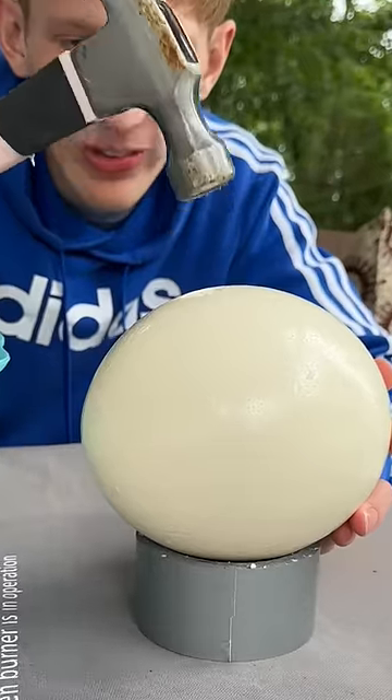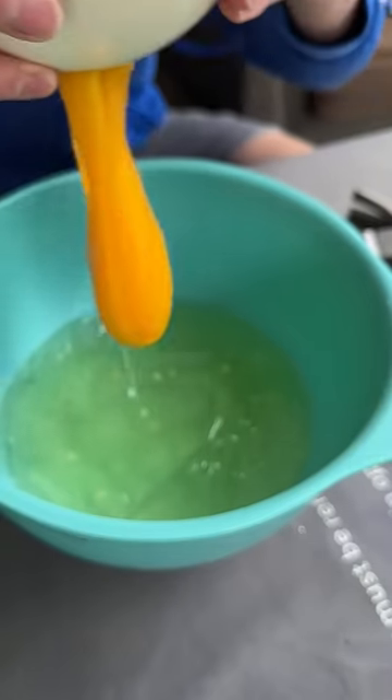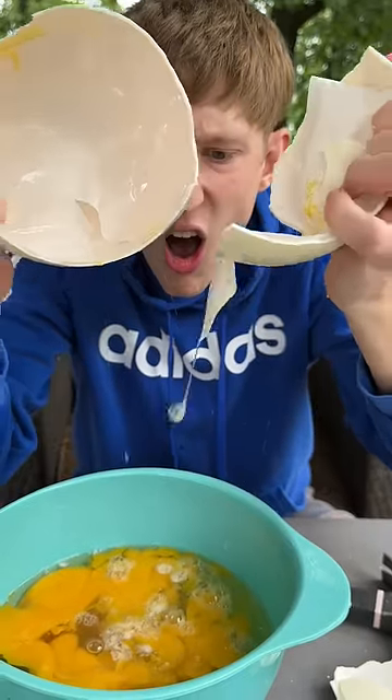Then it was hammer time. I wanted to actually get through the eggshell so I could see what it looked like inside. I got through and it was insane — more egg yolk than I've ever seen in my life. The shell looked like a dinosaur egg or something.